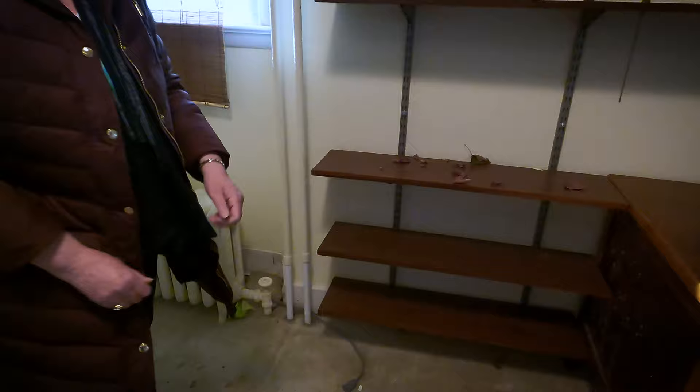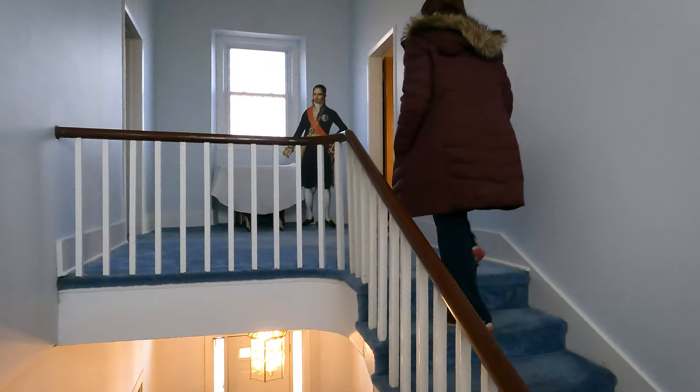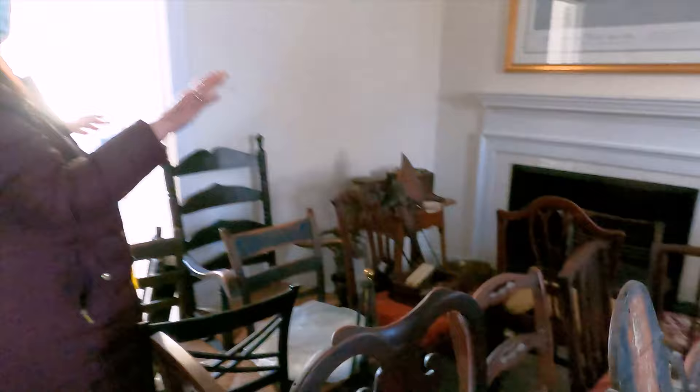We have Joseph greeting you at the top of the stairs, which is wonderful. This is an original mantle — the architects came in and confirmed that it's the one mantle in the place that is original. That's nice to have, and it'll be highlighted with our exhibits.